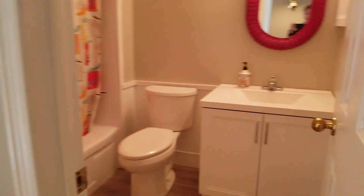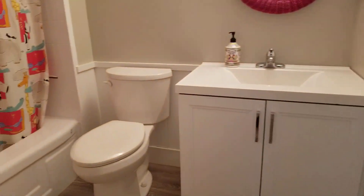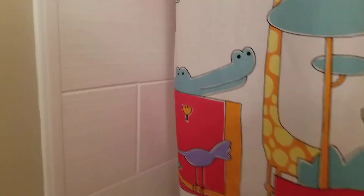Carrying on, we get to the main bathroom which is on the second floor. This is a four-piece, again with a new modern tub.